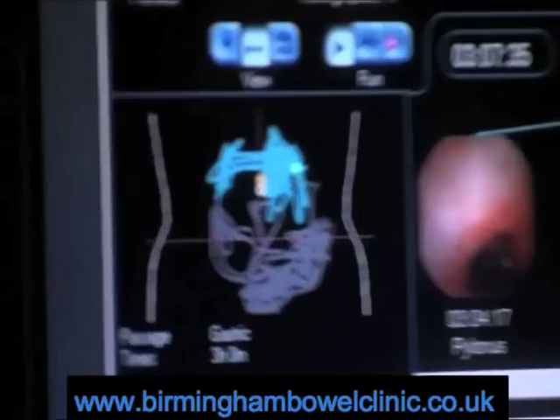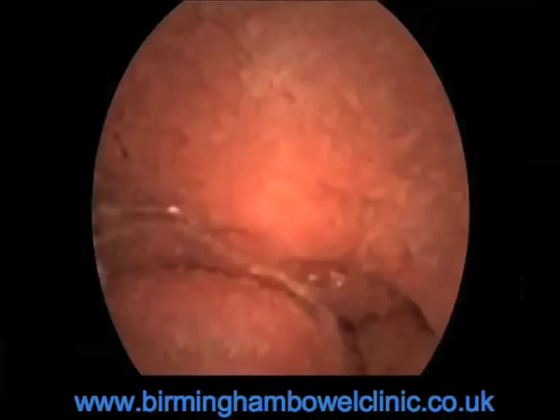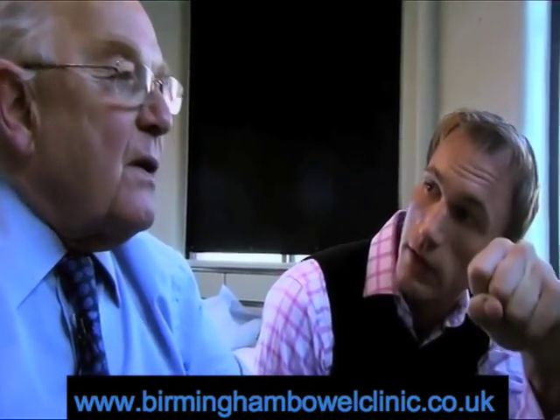These are the last images of the stomach. In this image, you can actually see the opening from the stomach into the duodenum. So this is the valve that controls food leaving the stomach going on into the small intestine, yeah? Yes, yes.